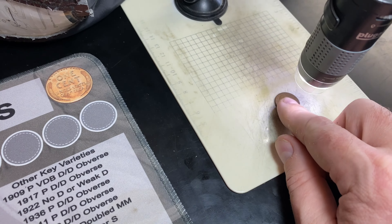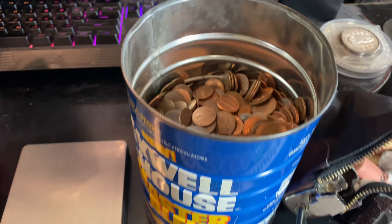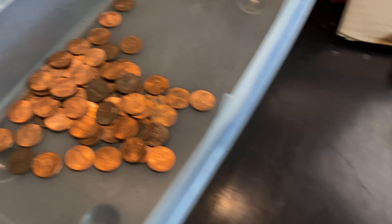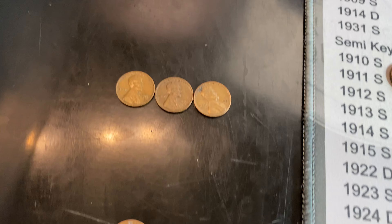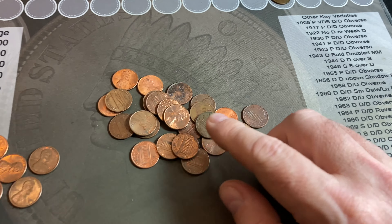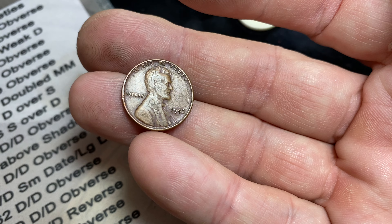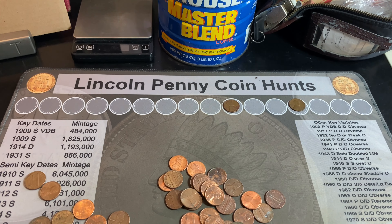We're going to have our first wheat cent of the hunt — a 1955 Denver, so we're on the board with our first wheat penny found, probably about five handfuls in. Cruising right along, we got a 1959 and a 69-S. Probably about a fourth to a third of the way through the can. No varieties yet, but we have our second wheat cent — a 1952 Philly. Not expecting to find a lot of wheat cents in this can, just hoping for some varieties if we can get lucky.